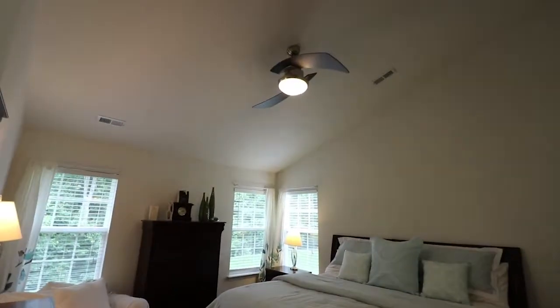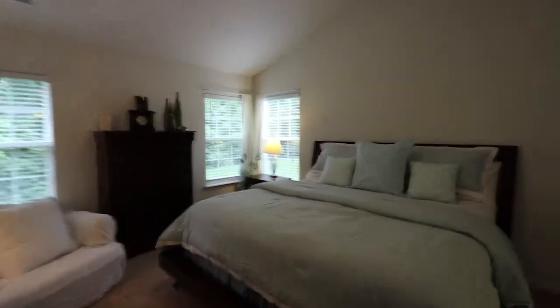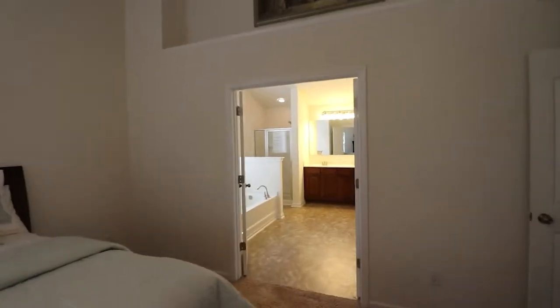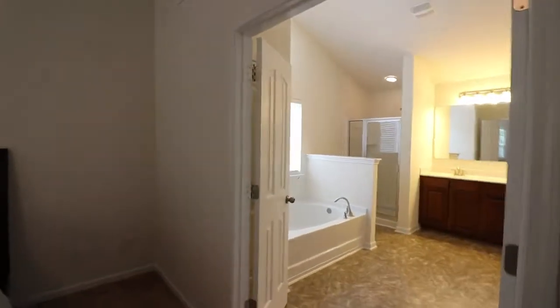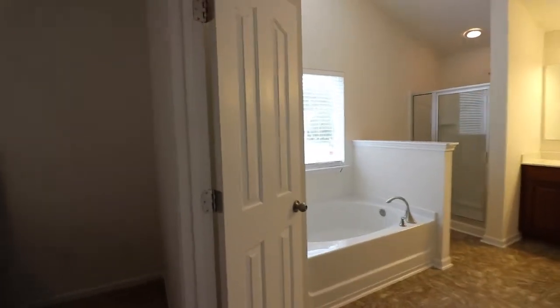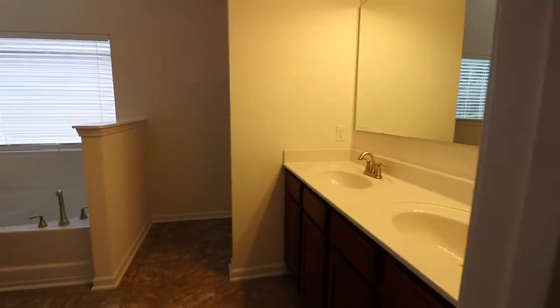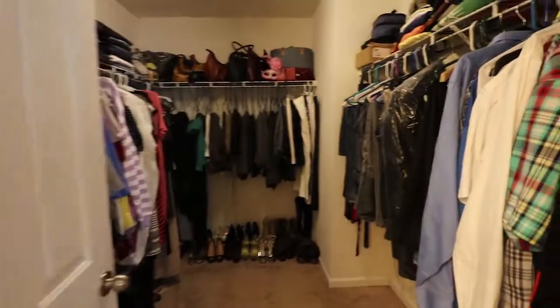And here we are in the master bedroom — so spacious. Look at those loft ceilings. Up here we have a little shelving for decorations. Here is the master bathroom. Here is the tub, the shower, and a nice double vanity. And here is where the toilet actually is. And look at this big closet — it's amazing.